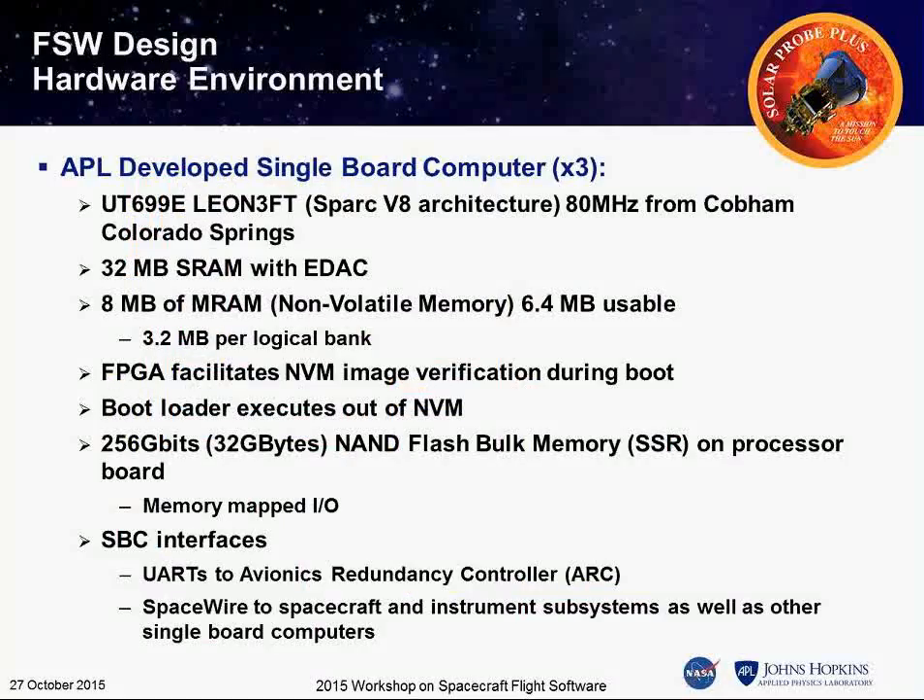This is our development environment. We have three processors — they're all LEON3FT UT699s, created by what is now Cobham, formerly Aeroflex, out in Colorado Springs. Our primary software support is in Sweden. We have 32 megabytes of RAM — the most we've ever flown on an APL mission. We have RAM to store our memory images, an FPGA to verify booted images, and a large SSR to store all the data.